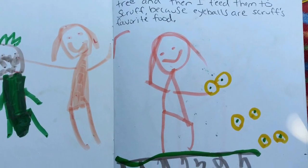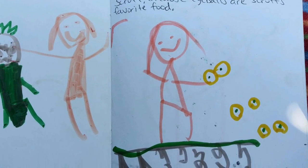First, I take somebody's eyeballs out who are dead. Then I plant an eyeball tree. And then I feed them to Scruff because eyeballs are Scruff's favorite food. And Scruff eats the eyeballs from the eyeball tree. And then Scruff howls — Ow! Ow! Ow!